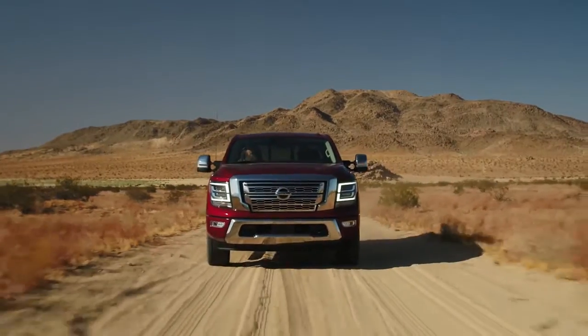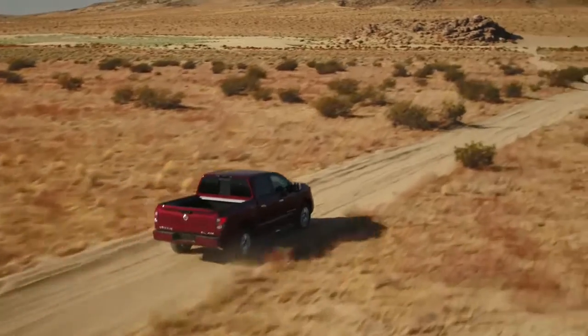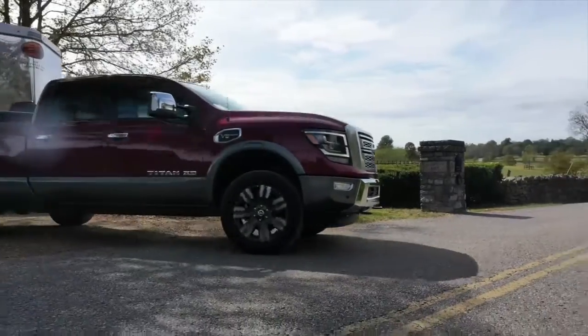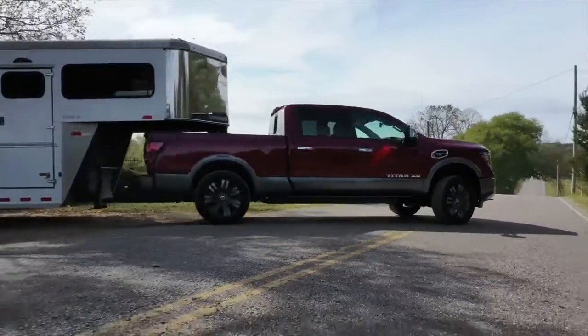With best-in-class horsepower, a growing list of awards and accolades, and America's Best Truck Warranty, it's no wonder the Titan is the fastest-growing full-size truck brand in America.